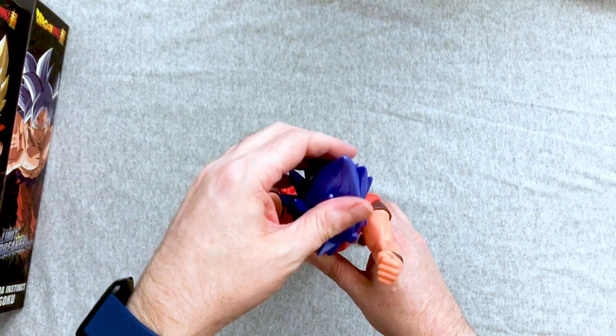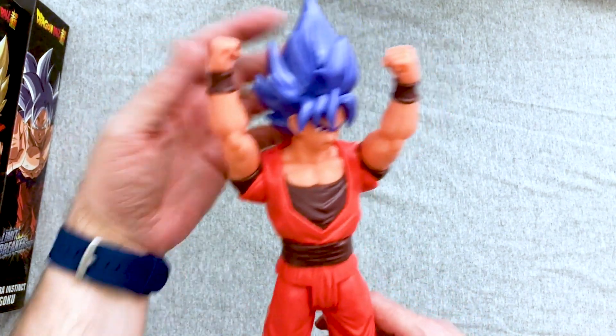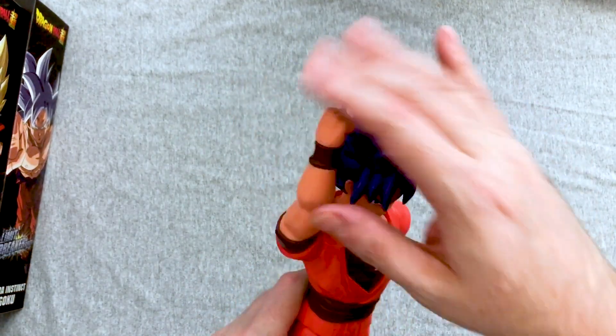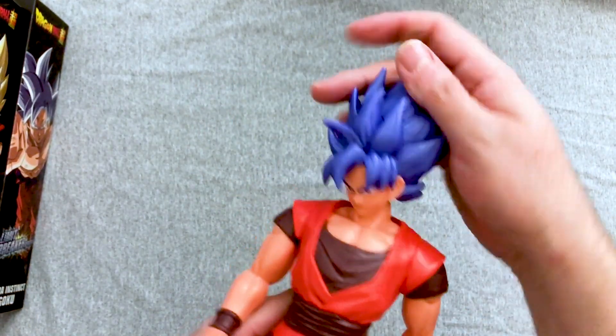Yeah. When I have to give him back, he goes in the new house now. Have you packed up all your Dragon Ball stuff yet? No. Good. I have more. Seriously though, it's gonna be exciting — our house is gonna be so nerdy.